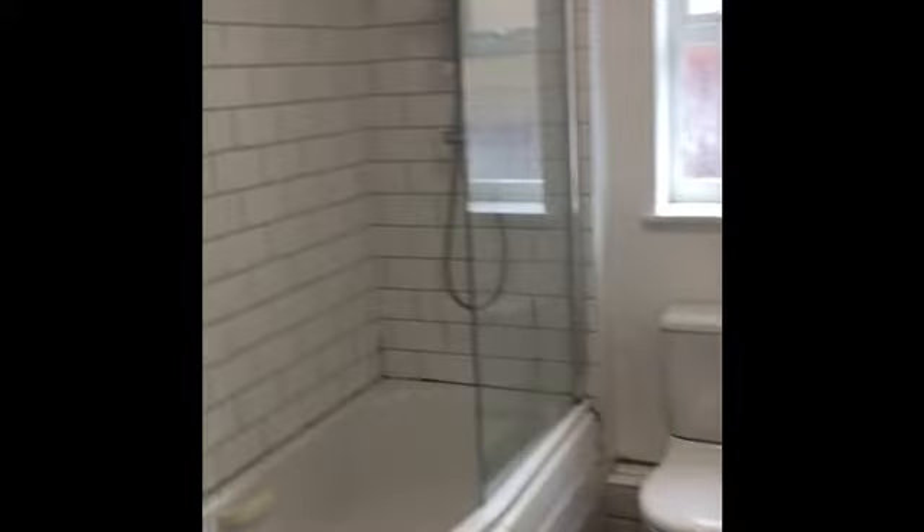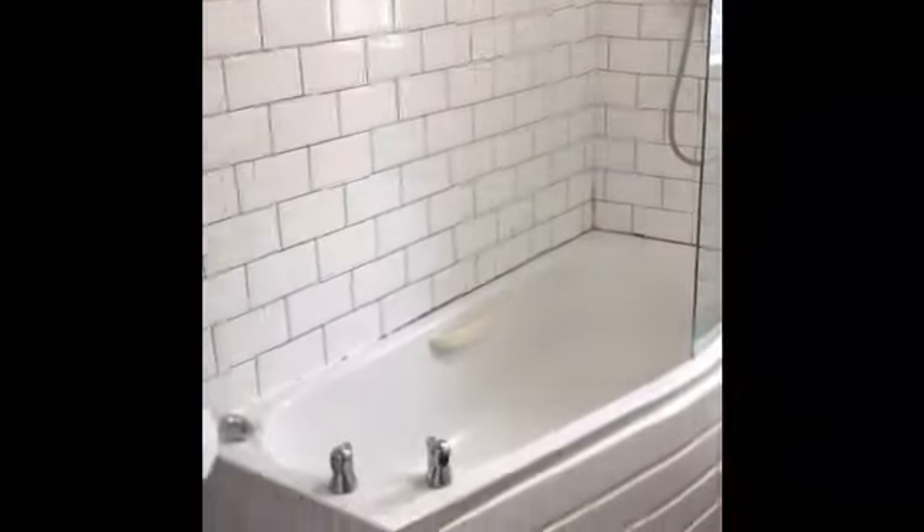To your left is your bathroom — toilet, shower plumbed in, bath and sink, tiled flooring.